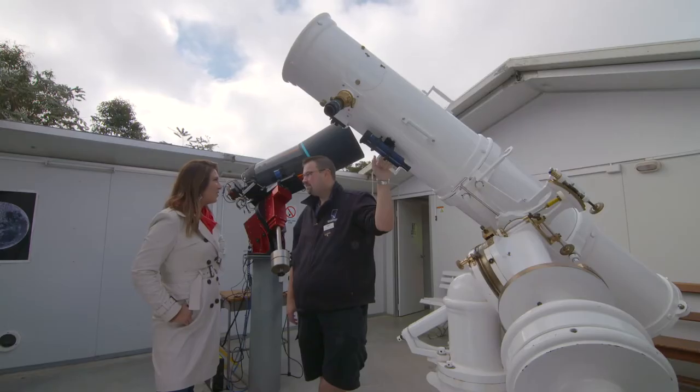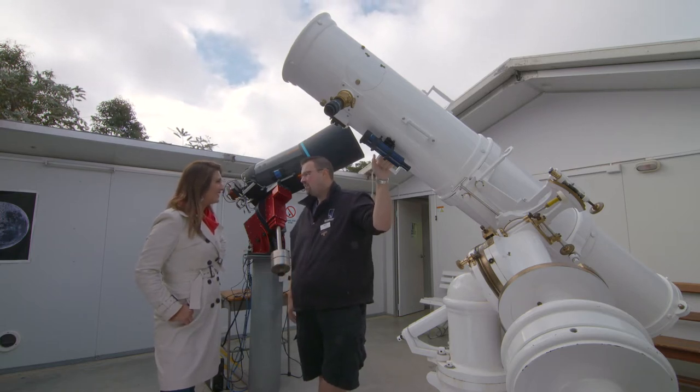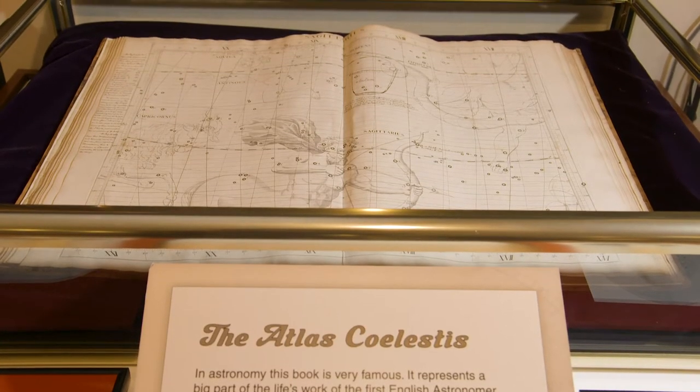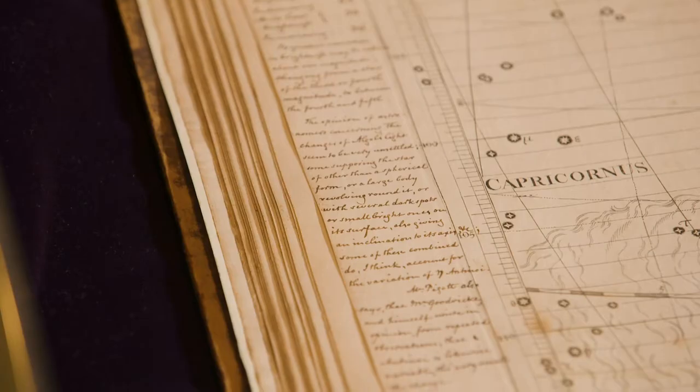So what's the oldest thing here? There's a wide variety of stuff in the museum, but the oldest is definitely the Atlas Celestis. It was published in 1719 — it's the first proper star atlas and it shows all the stars you can see from the Greenwich Observatory in England.